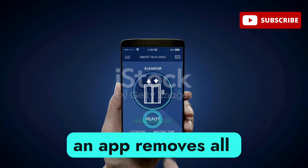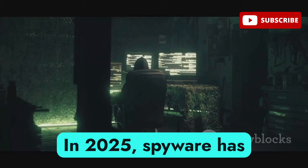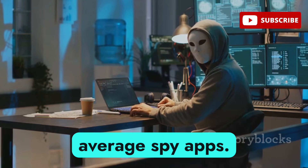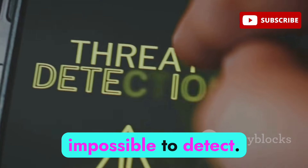If you think deleting an app removes all threats from your Android device, think again. In 2025, spyware has reached a terrifying new level of stealth. These are not your average spy apps — they're silent, persistent, and almost impossible to detect.